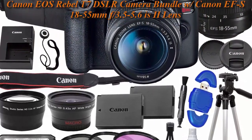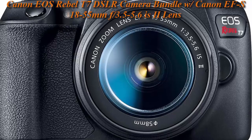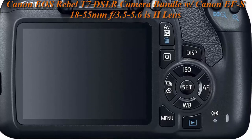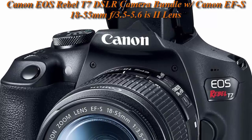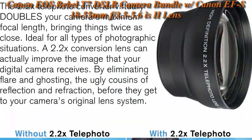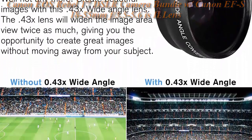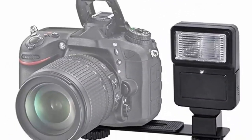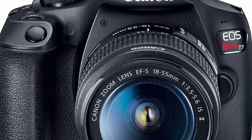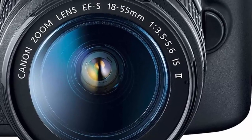Plus 2 SanDisk 64GB Memory Cards, Wide-Angle Lens, Telephoto Lens, 3-piece Filter Kit, plus Accessory Kit. This camera bundle comes complete with all manufacturer-supplied accessories. The EOS Rebel T7 has a 24.1 MP APS-C CMOS sensor and DIGIC 4+ image processor, a 3.0-inch 920K dot LCD monitor with Full HD 1080/30p video recording. It offers sharp details, accurate colors, and low-noise imaging in bright and low-light situations. The Rebel T7 can continuously shoot up to 3fps.